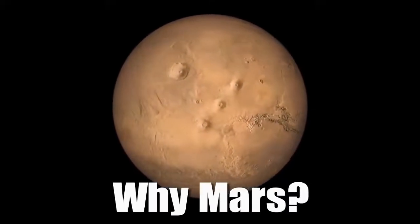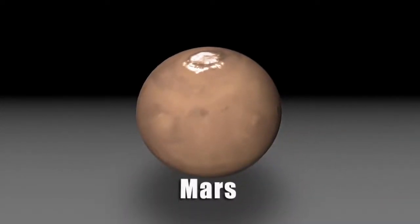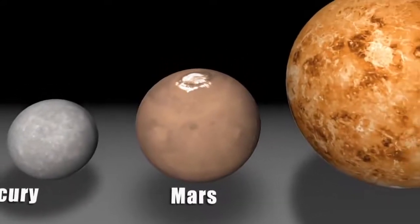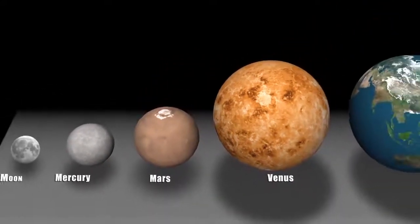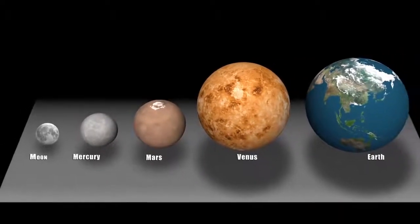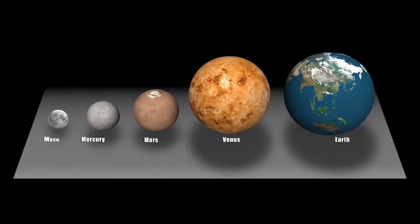InSight isn't just a Mars mission — it's really a mission to the terrestrial planet interiors. Mars is kind of the Goldilocks planet: it's not too big, it's not too small, it's just right. If it was too big, it would have retained a lot of activity and erased all the evidence we're looking for. If it was too small, it never would have undergone the same processes that formed the Earth.